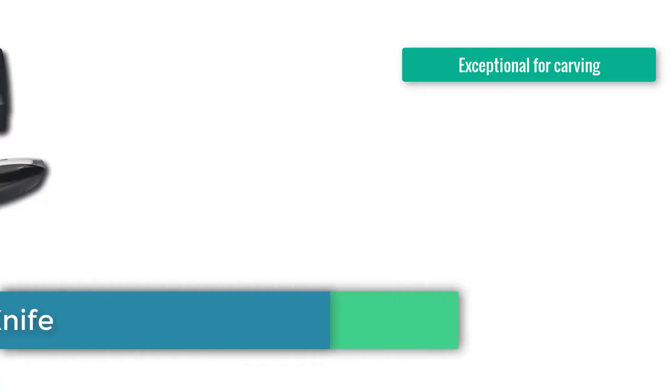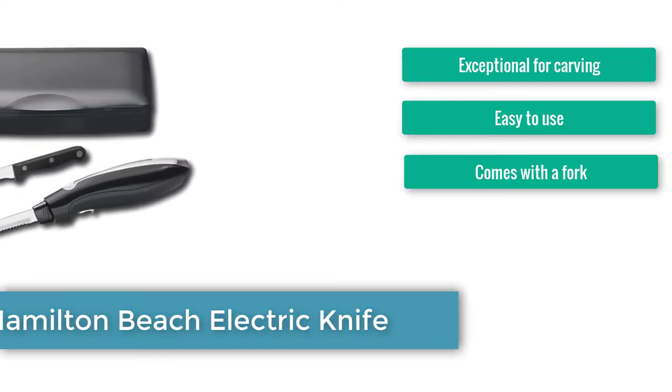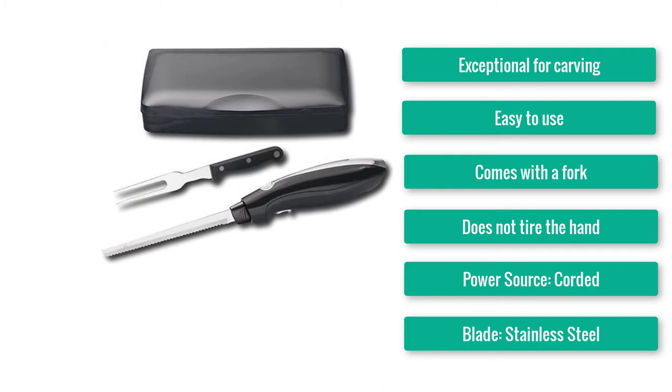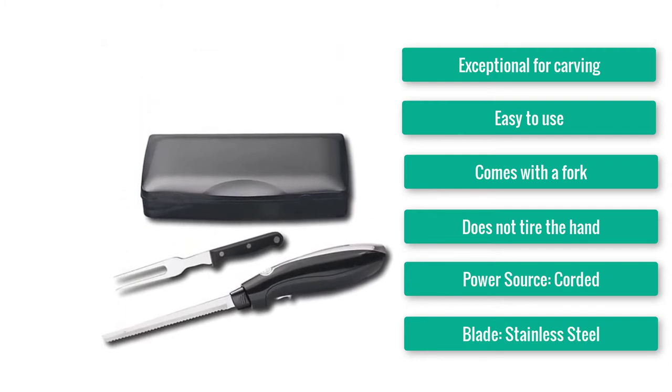Number 7: Best for Carving — Hamilton Beach Electric Knife. Exceptional for carving, easy to use, comes with a fork, and does not tire the hand. Power source: corded. Blade: stainless steel. Replacement blades: yes.